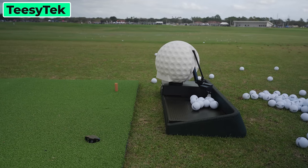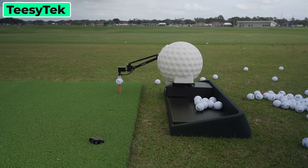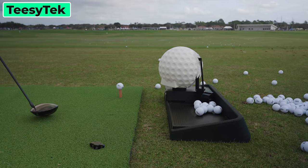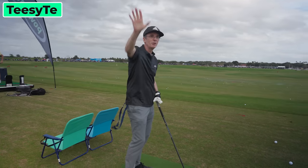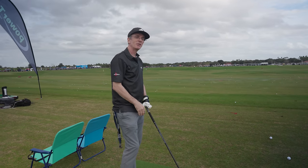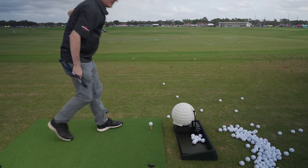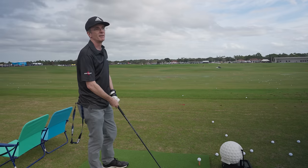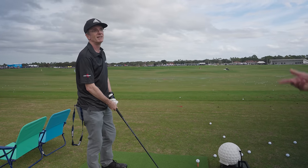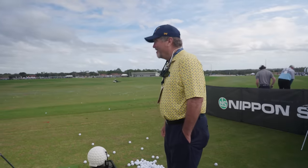One of the most interesting things we've seen on the range today — there's a video camera in there. It's AI to find the ball in the video picture. It's AI-driven to be really simple. It doesn't retail yet — it's pre-production. So anybody interested in investing in TZ Tech should look them up.